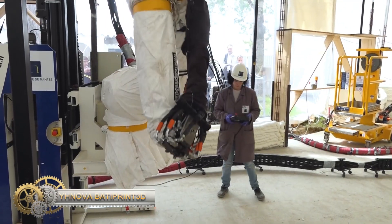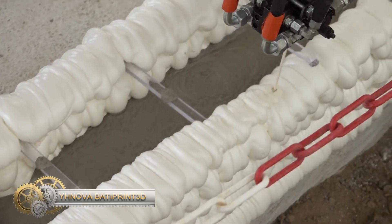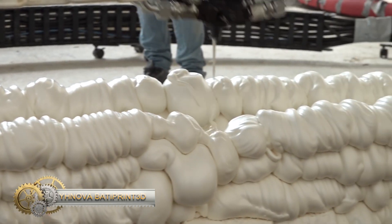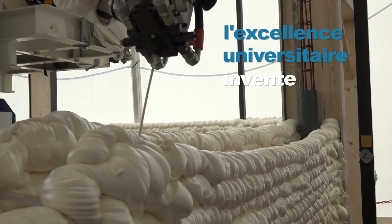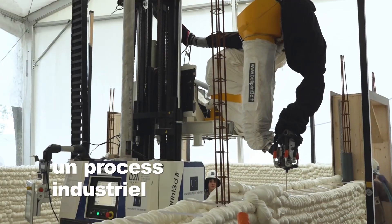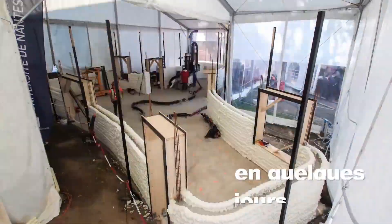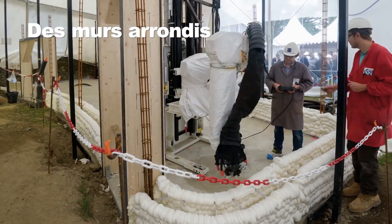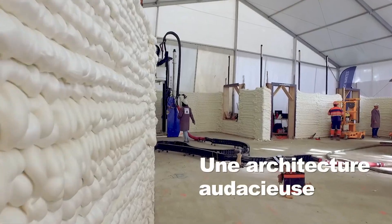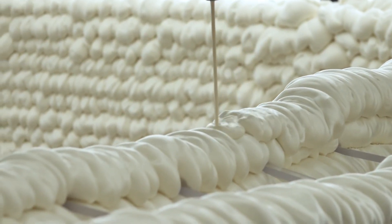BitiPrint develops innovative solutions to transform the construction industry. BitiPrint aims to accelerate 4.0 construction and offer the first housing design, building, and renovation solution using robotics and 3D printing. This ambition is driven by an eco-friendly approach and a desire to reduce difficult working conditions, improve the quality of execution, and decrease environmental costs.